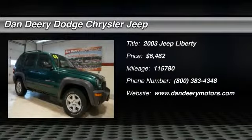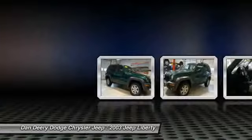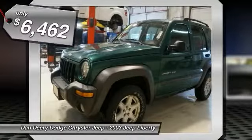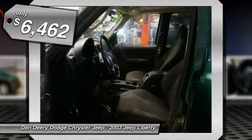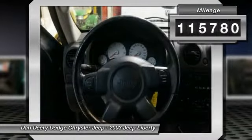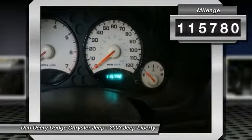Confused about which vehicle to buy? Well look no further than this beautiful, rare 2003 Jeep Liberty. New Car Test Drive said: an impressive balance of off-road capability and on-road sophistication make the Jeep Liberty the perfect choice for a daily driver that's ready for serious outdoor adventures.